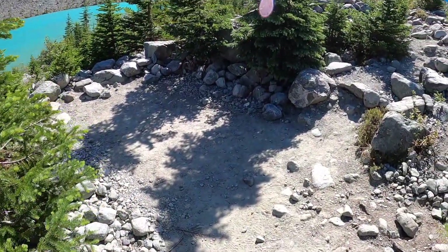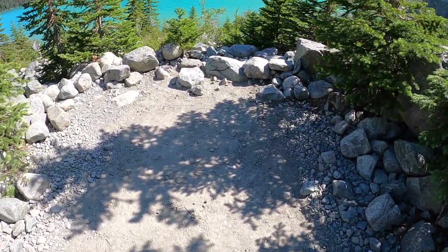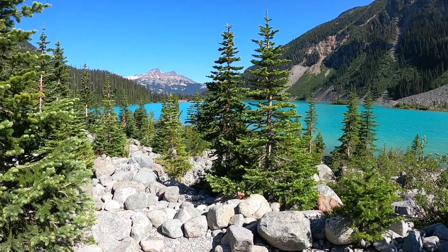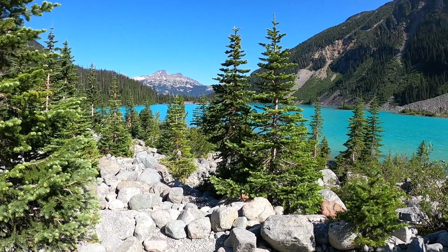Here's another site almost right beside the other one — this one's a little bit better, flatter, and a much better view. The video doesn't do it justice, but yeah.